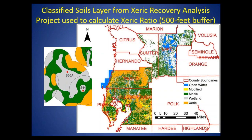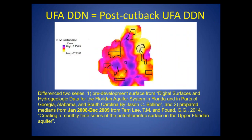Another variable we looked at was the soils. In a previous study, we classified all of the soils in these three counties based on whether they were xeric, mesic, or wetland. The wetland soils we can ignore. The xeric soils are those that support sand pine scrubs, scrubby flatwoods, and other xeric communities. The green represents other natural communities that aren't considered xeric, like pine flatwoods. We calculate the ratio of xeric soils to the combination of xeric and mesic, and found that 27 percent is a good cutoff when talking about a xeric soil.